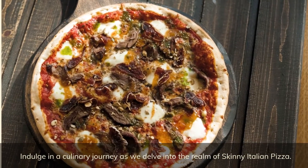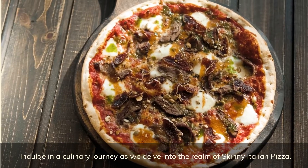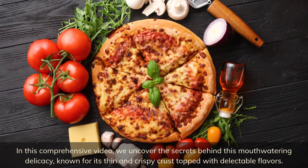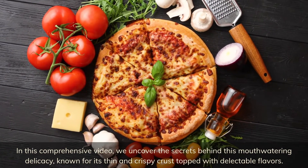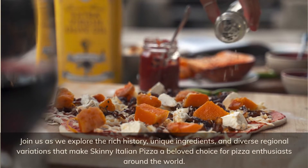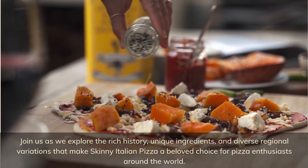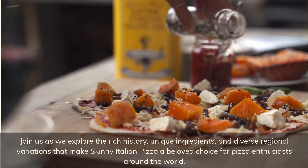Indulge in a culinary journey as we delve into the realm of skinny Italian pizza. In this comprehensive video, we uncover the secrets behind this mouth-watering delicacy, known for its thin and crispy crust topped with delectable flavors. Join us as we explore the rich history, unique ingredients, and diverse regional variations that make skinny Italian pizza a beloved choice for pizza enthusiasts around the world.